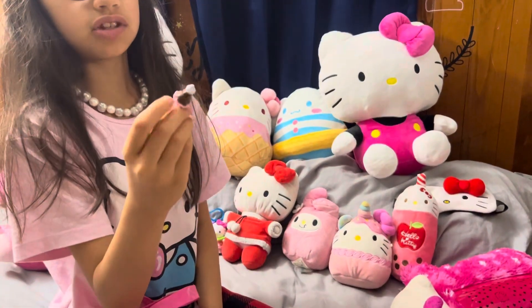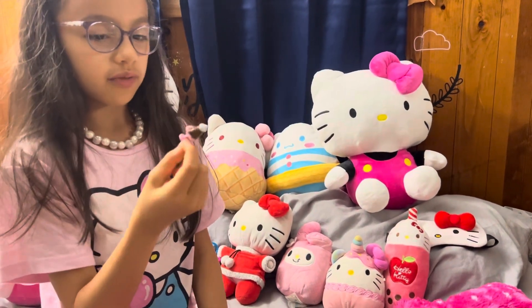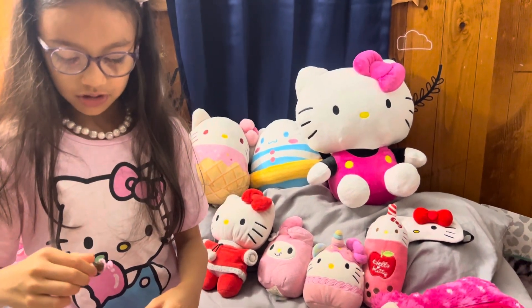I don't remember where I got this one. I'm not sure if I got it from a Hello Kitty set or from an ice cream baby set. But it looks cute for Hello Kitty.